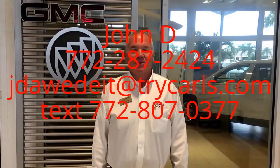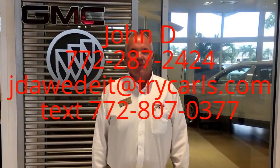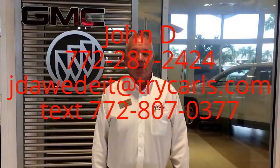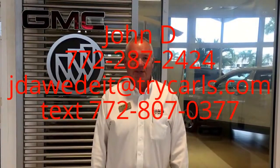This is John Dee from Carlsbad GMC. I just want to thank you for watching the video. Please feel free to give me a call, email, or even text me with any questions you may have. And when you come in, please ask for me, John Dee.